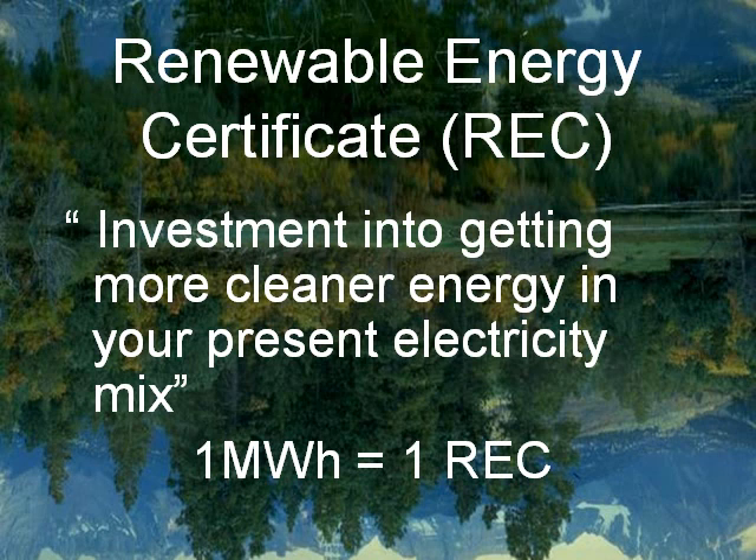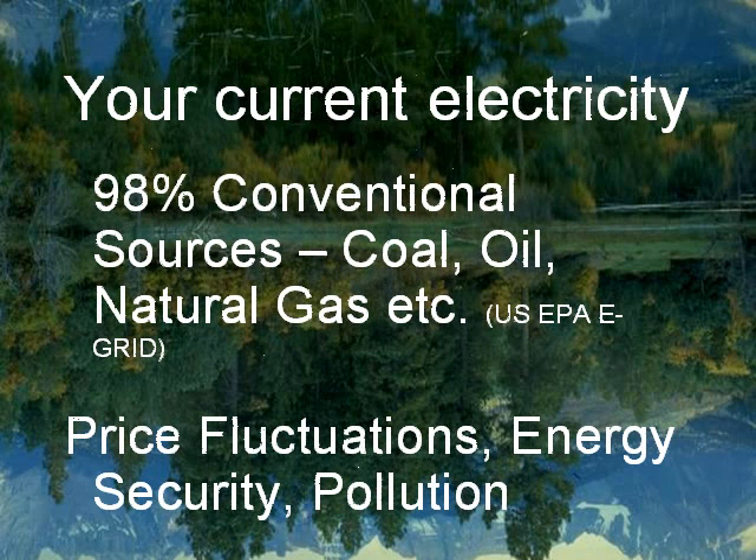The whole concept can simply be explained as follows. Your current electricity comes from conventional sources — about 98% of it comes from coal, oil, natural gas, etc. These come with a set of problems, the main ones being price fluctuations, energy security, and pollution.